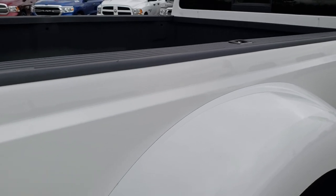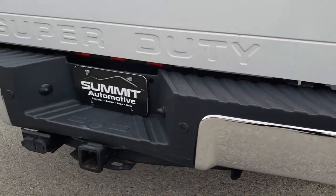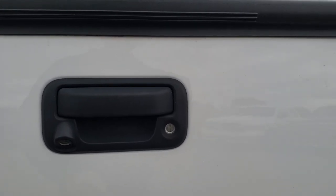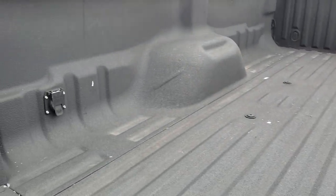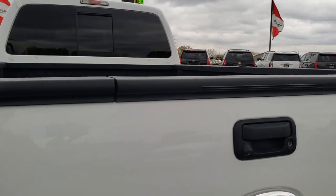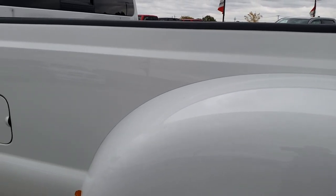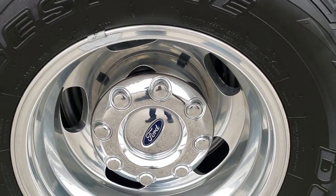It has the little chrome tie-downs in the bed rails. As we come around to the back of the truck, the rear bumper is in excellent condition — no major dents or dings. The tailgate is in nice shape as well. It does have the tailgate step assist, backup camera, and a locking tailgate. It has a gooseneck hitch with 7-pin wiring. The tailgate shuts nice and solidly. Coming around to the driver's side, it's just as clean as the passenger side. No dents or dings on that box, and all the dually tubs look like they're in pretty nice shape.